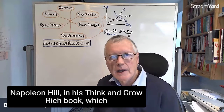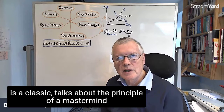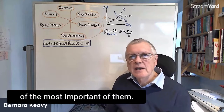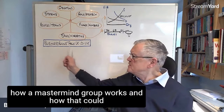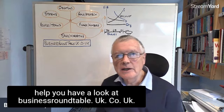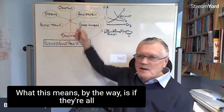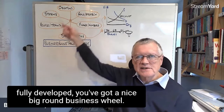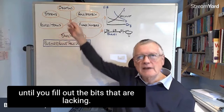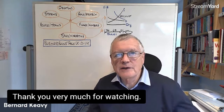Napoleon Hill in his Think and Grow Rich book — which is a classic — talks about the principle of a mastermind as being one of the 13 key steps to riches, and he puts it as one of the most important. If you want to find out more about how a mastermind group works and how it could help you, have a look at businessroundtableuk.co.uk. So there we have it — six key elements to building your business. If they're all fully developed, you've got a nice big round business wheel. If you've got bits that are lacking, you'll have a bumpy ride until you fill them out. I hope you found that useful — thank you very much for watching.